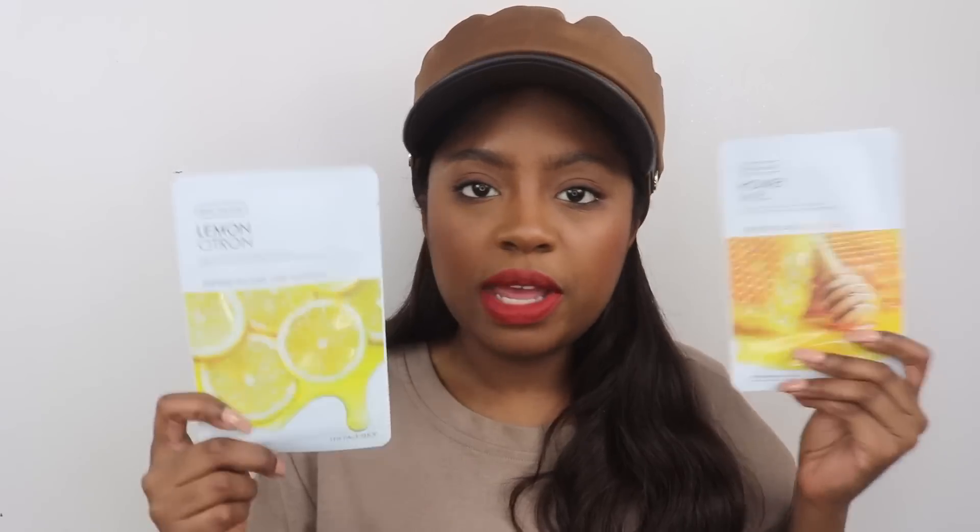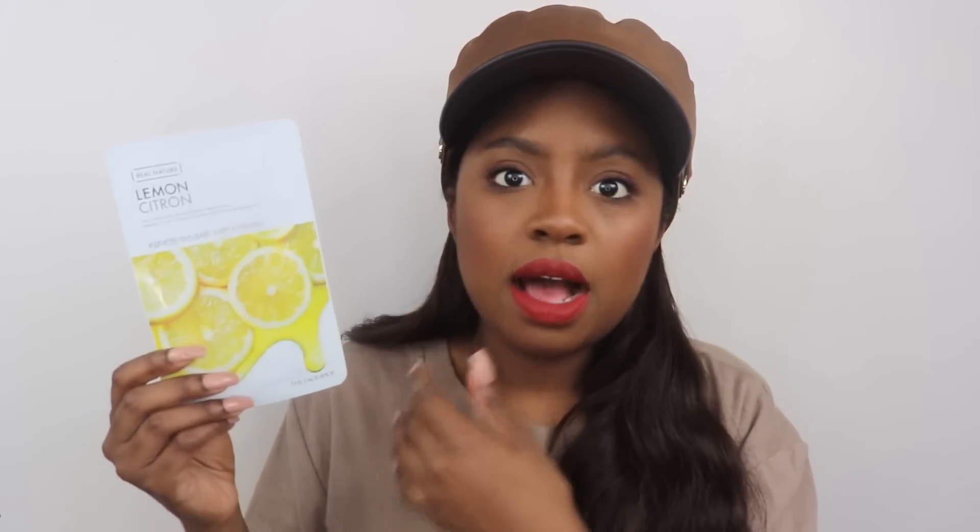They have these other kinds of masks called the Real Nature Masks — they're formulated with stuff from real nature. This one is the lemon one. I really like the lemon ones because they're brightening. Lemons are always going to give you a brightening effect, keeping your skin from looking dull, making it brighter and healthier — giving you that natural highlight, girl. It is made with lemon extract, of course.